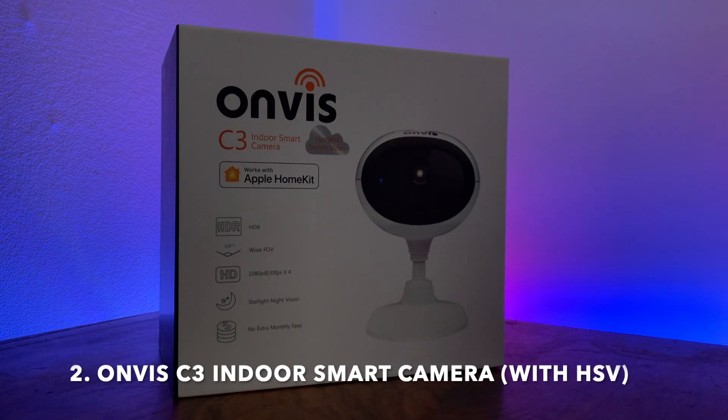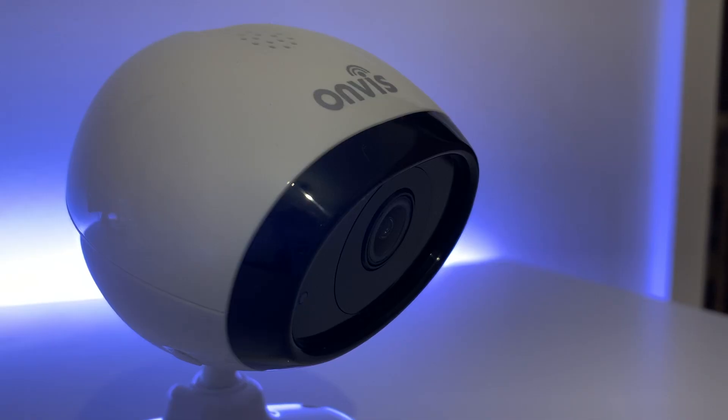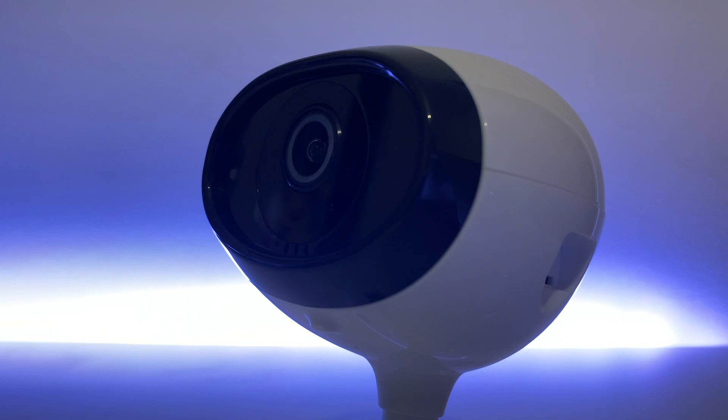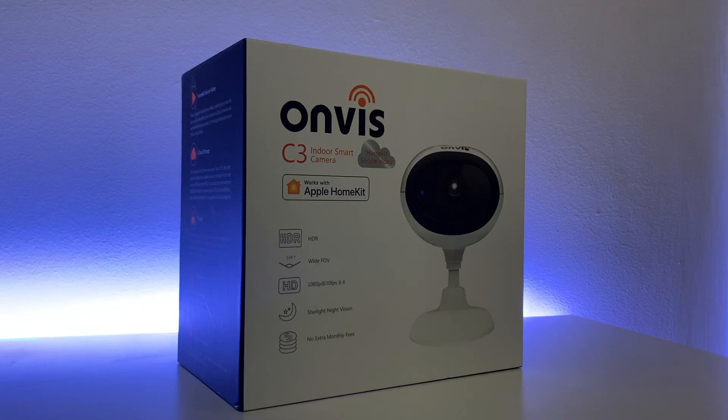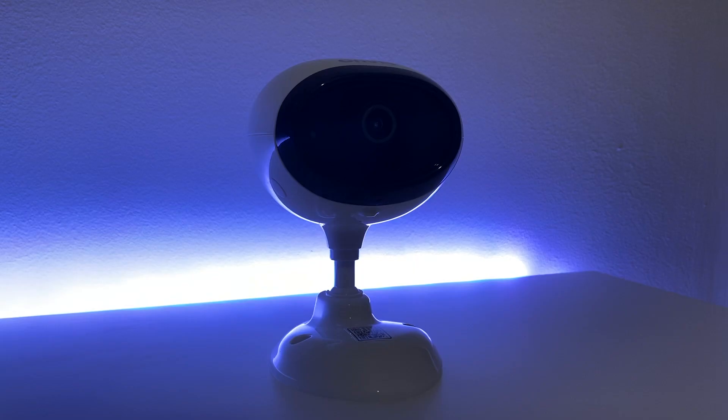The next product on my list is the Onvis C3 indoor smart camera. Full disclaimer: this is the only product in this video which was sent out to me free of charge to review. As in every case here at HeyTechie, we pledge to give our honest opinion on products so you can make the best and most informed decision for you. And it's as part of that why this camera makes our avoid list. The C3 camera promises much and was one of the first on the market offering HomeKit Secure Video, retailing for around £90 in the UK or $120 — not cheap, but priced towards a more entry-level product.